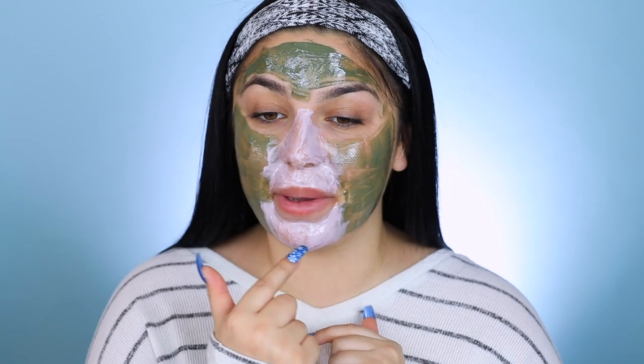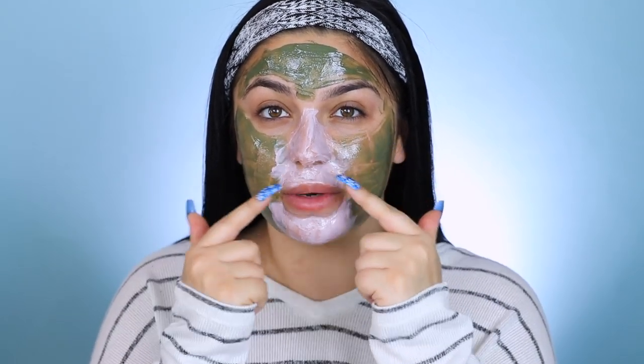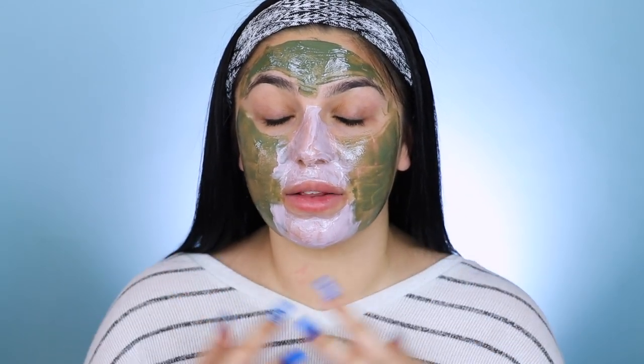Alright, so now I'm going to leave this on for about 10 minutes and then wash it off. The green is the moisturizing face mask, so we're going to be moisturizing in these areas. And then the pink is the detoxifying, so we're going to be detoxifying like my nose and my chin where I tend to get the most breakouts. If you get breakouts right here too, this is a great spot to put it. So anywhere that you're really getting breakouts, you can put this on. I wanted to focus more moisturizing on these sides so that I can get a little bit more moisture in those areas.